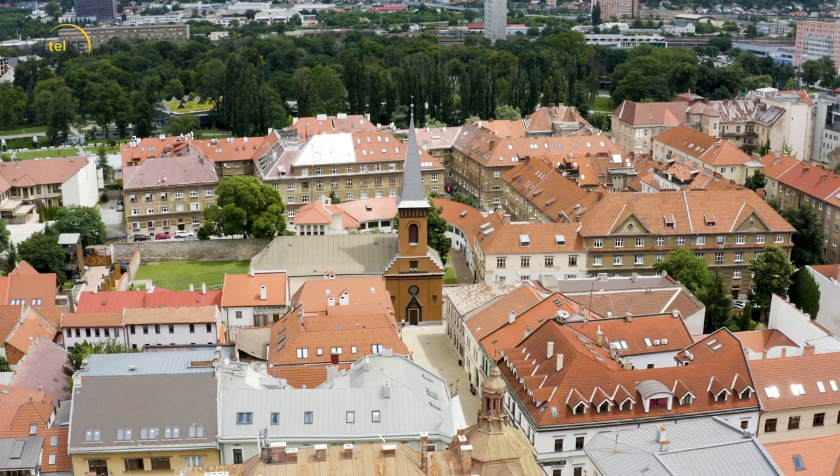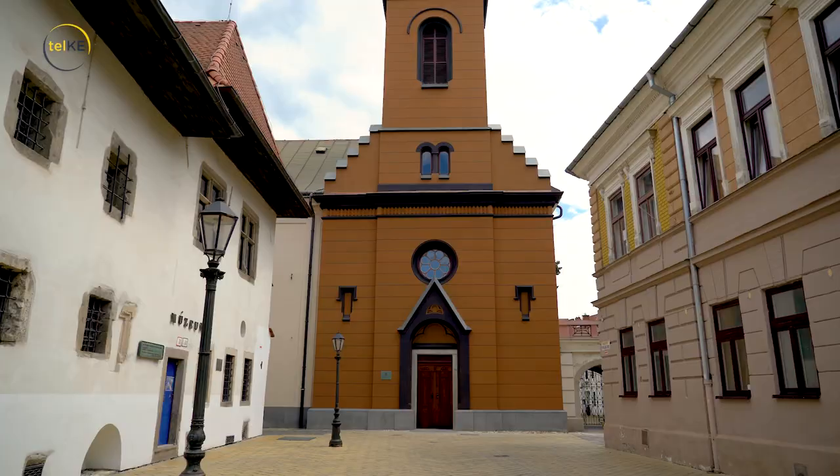Najprv sa protestantské kostoly stávali v priestore pred hradbami a boli drevené. Až keď sa začalo zbúraním fortifikačného systému, začali vznikať medzi hradbami alebo na hradbách.